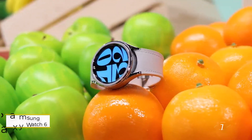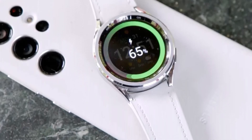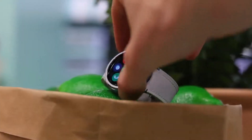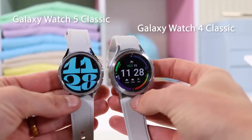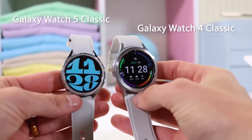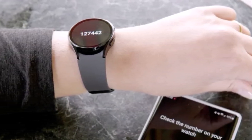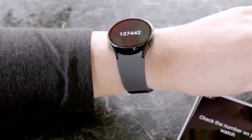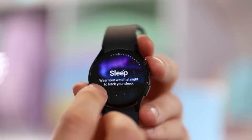Number one: Samsung Galaxy Watch 6. The Samsung Galaxy Watch 6 stands out as the premier Android watch for the majority, boasting dazzling screens with a maximum brightness of 2000 nits — ensuring impeccable visibility in all lighting scenarios. Laden with flagship features including ECG, blood oxygen, body composition, and temperature sensors, it caters to diverse health needs.